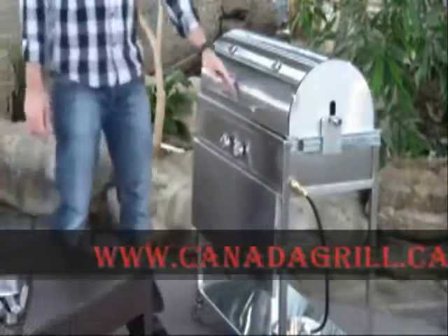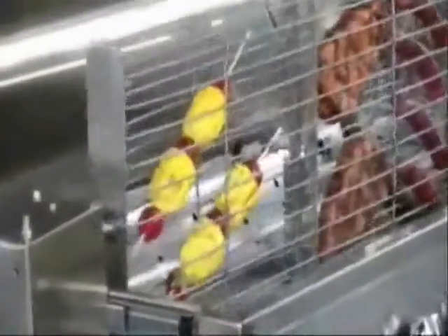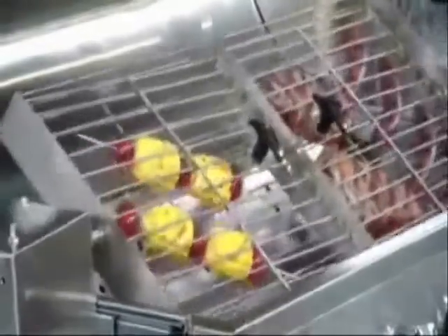Welcome to the Canada Grill BBQ system, the first completely dedicated rotisserie grilling system. The patented rotating basket and drive system speeds up when the edges are close to the heat and pauses momentarily when the basket is flat.